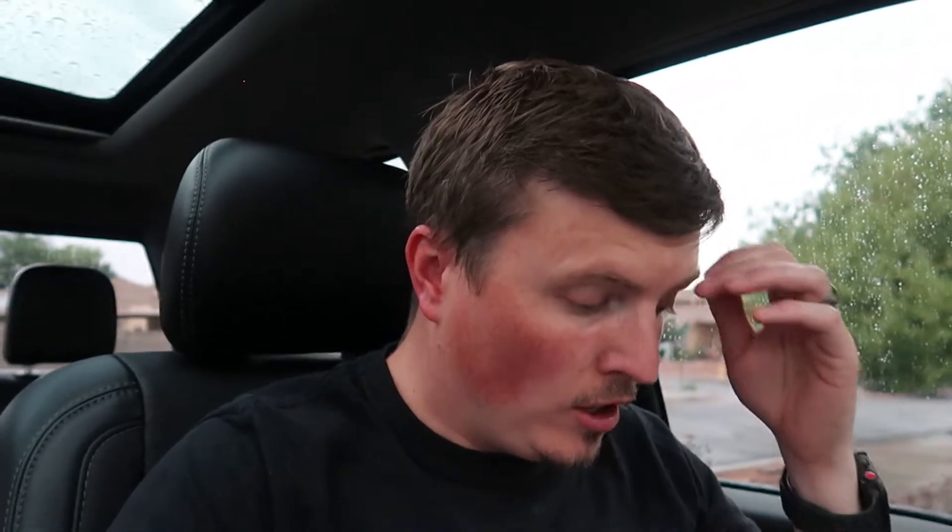The radiator is kind of split: the charge air cooler gets half of it, the transmission gets two thirds of the other half, and a third of that is devoted to the fuel cooler. Moving on to the primary cooling system — that entails the oil cooler and coolant from the block. The only thing it has to worry about is keeping the block at a reasonable temperature. In an engine with a shared cooling system like this, you tend to see about a four to eight degree delta between oil temp and coolant temp.